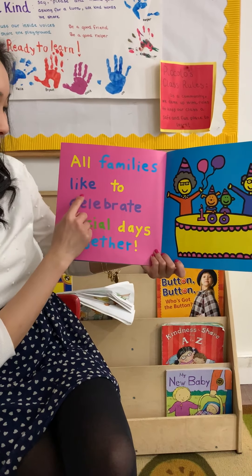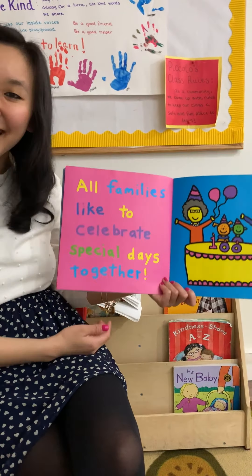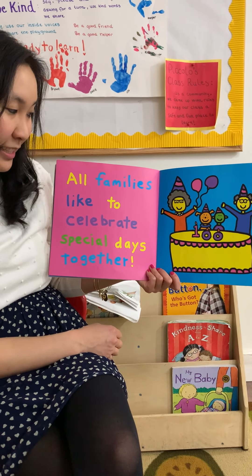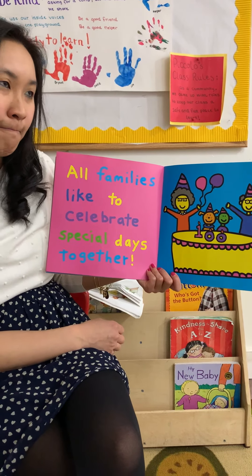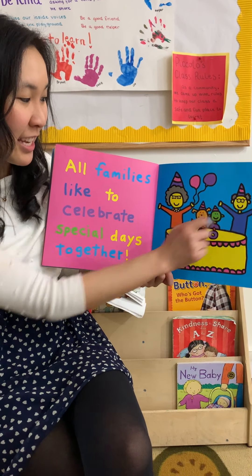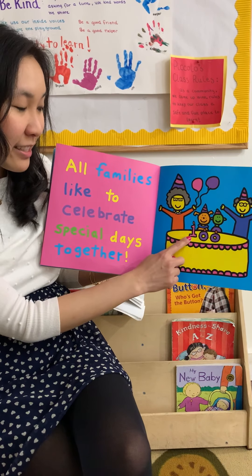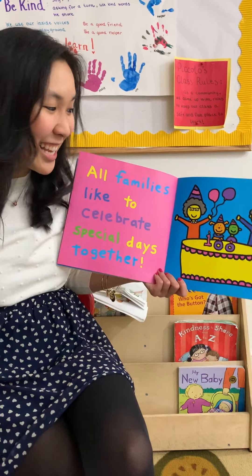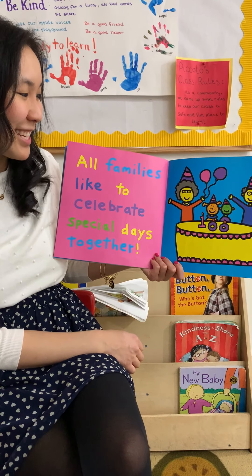All families like to celebrate special days together. Do you want to think about some special days we like to celebrate? Hmm. This looks like they're celebrating a birthday — Happy 100th birthday! The number one zero zero means a hundred!